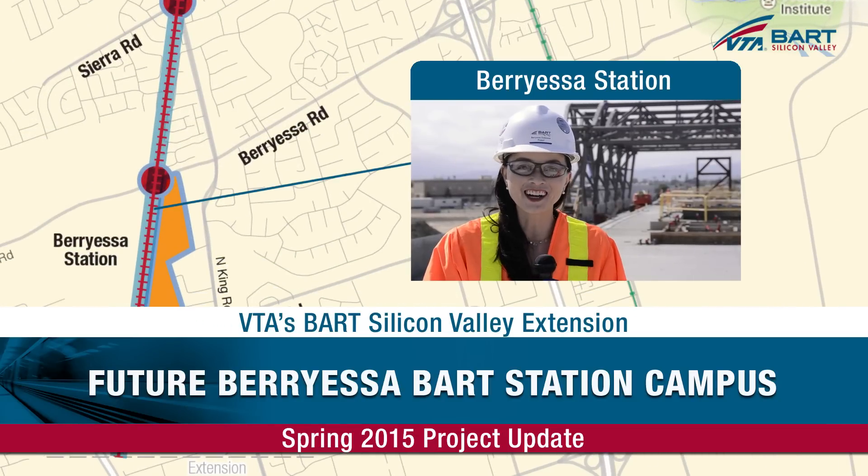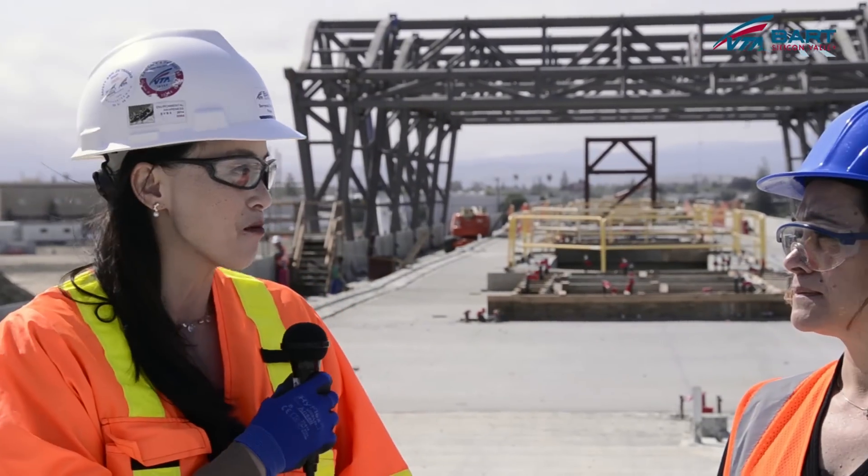Hi, I'm Lynn Hong here in San Jose to check out VTA's BART Silicon Valley extension project, specifically the construction of the Berryessa BART Station. We're atop of the station about 50 feet above ground, and joining me is Claudia Guadain, president of FMG Architects. Claudia, welcome.